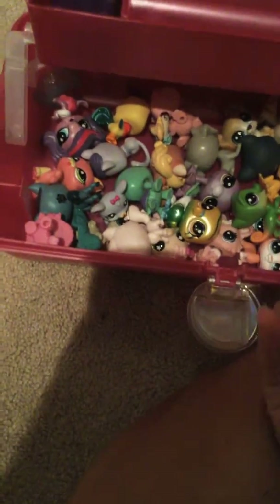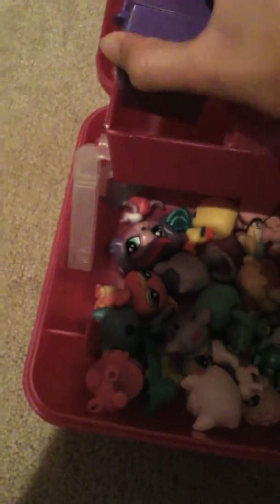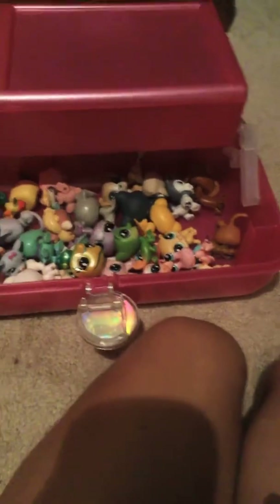I used to sort them in like a little bowl or something, but now I have a caboodle. I sort them in the LPS caboodle — yes, I know plastic can scar them or something, but this is the only thing I have. Here's my LPS and here's my new mascot — it's a Boston Terrier. I love Boston Terriers.